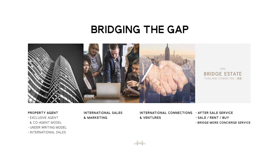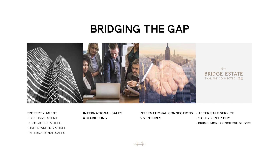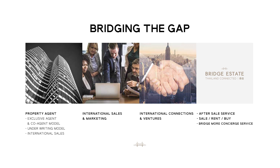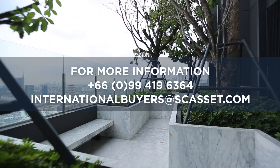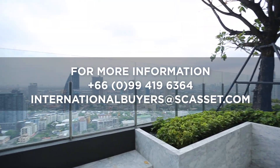Bridge is a highly experienced team that will facilitate you all the way from transaction, transfer of ownership, listing your property up for rent or for resale, to tenancy management. So you can stop worrying and enjoy hassle-free investment in all SC Asset projects.